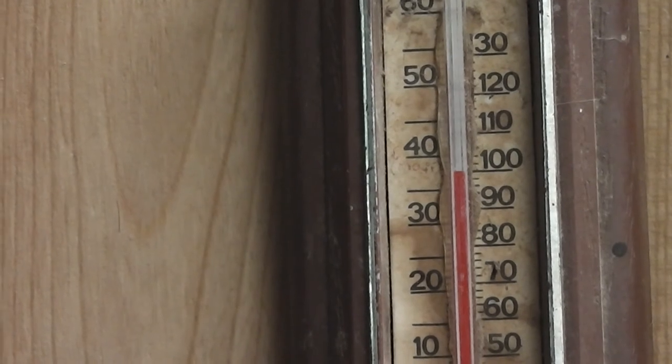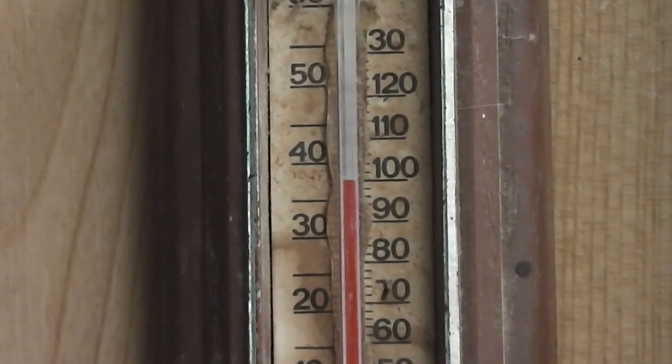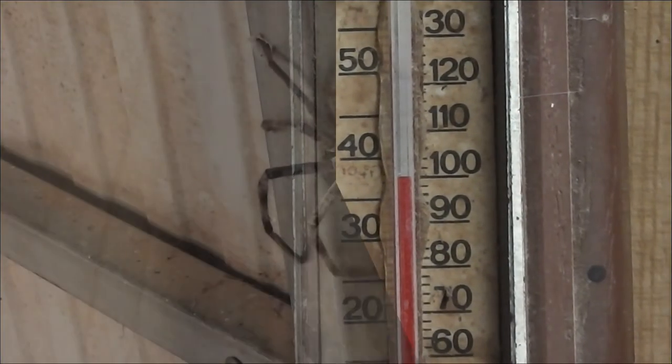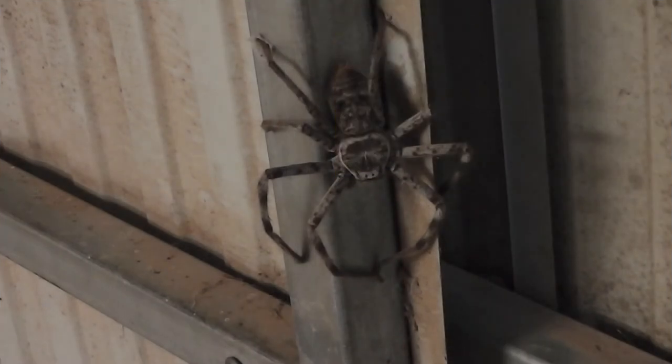We're in the shed and we're checking out spider temperatures. That's what we're doing. Let's go and have a look at the spider now. Here's a big spider, and it's enjoying the warm climate.